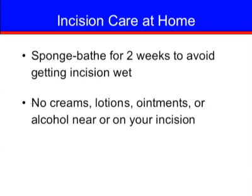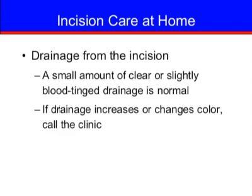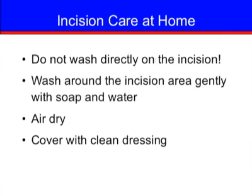Caring for your incision at home is important to prevent infection. In general, you should sponge bathe for about two weeks after surgery to avoid getting the incision wet. Do not use any creams, lotions, ointments, or alcohol near or on your incision. The nurse will instruct you how to do dressing changes and teach you the normal and abnormal appearance of a post-surgical incision. It is normal to have a small amount of clear or slightly blood-tinged drainage from your incision. If you see an increase in drainage or a change in color after discharge, contact the clinic. To keep the incision area clean and dry, wash around it gently with soap and water and let air dry. Do not wash directly on the incision. Once air dried, cover it with the clean dressing provided at discharge.